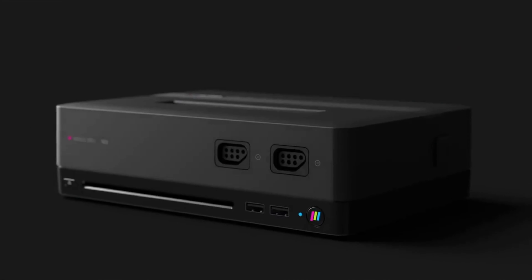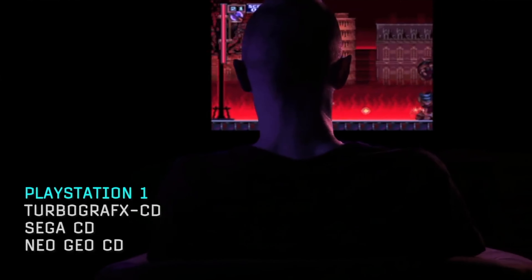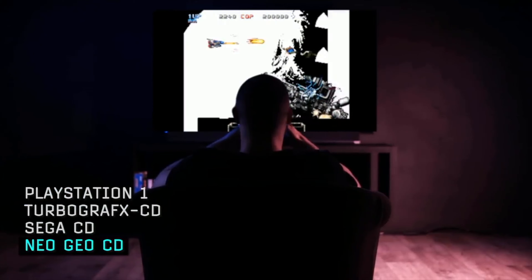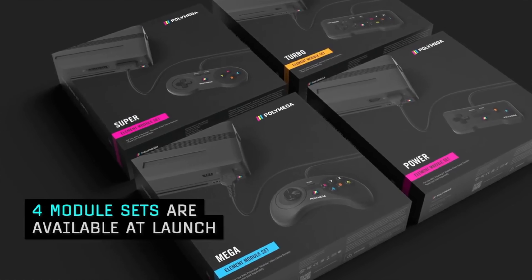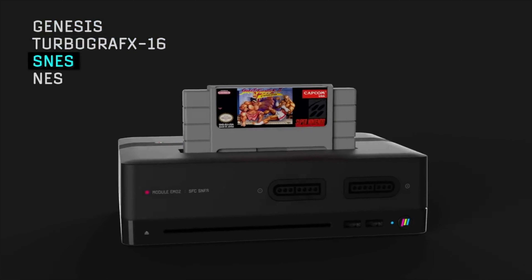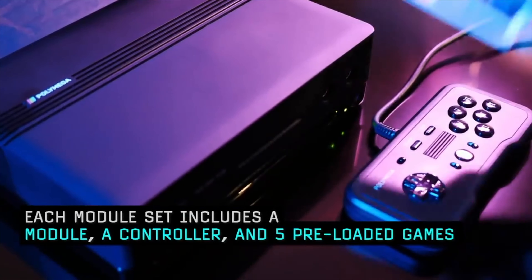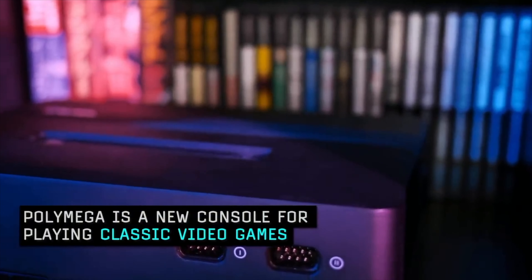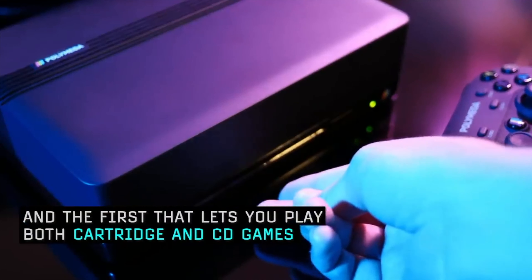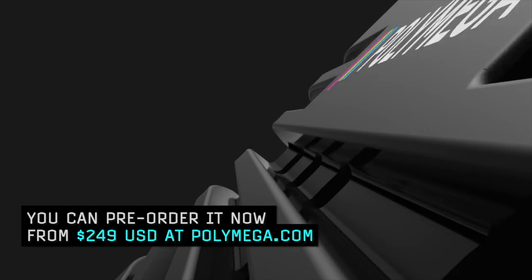Next is the Polymega, another console that seems to have been a long time coming but is still said to be releasing this year. It's a modular system where the main base lets you play CD-based games for original PlayStation, TurboGrafx CD, Sega CD, Neo Geo CD and Sega Saturn. For cartridge-based games you buy further add-on modular elements to play NES, SNES, Genesis/Mega Drive and TurboGrafx-16 games. Each module comes with a low-latency wired controller and five preloaded games. However, with the base station costing $299 at launch and each module set an extra $59, you'll need deep pockets.